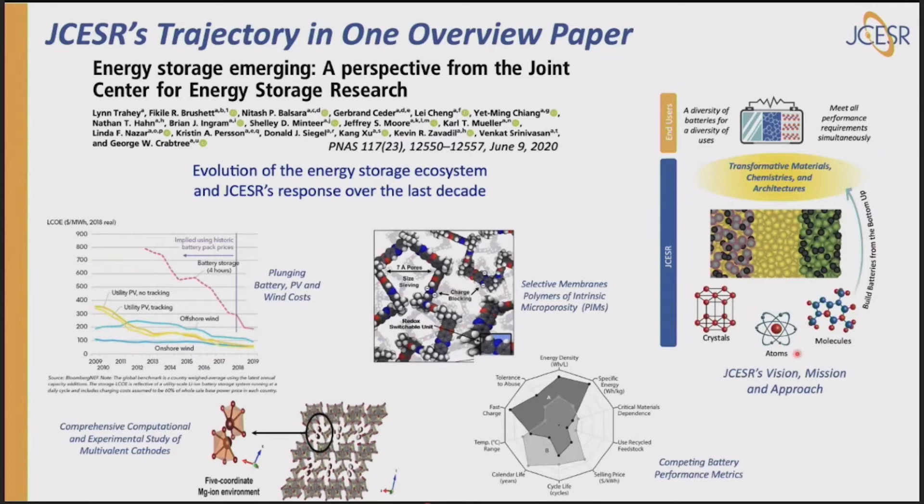If you'd like to know more about JCESR, there's one overview paper that came out in PNAS last year. It talks about everything that's happened since 2010 in the storage landscape and how JCESR has responded to it.